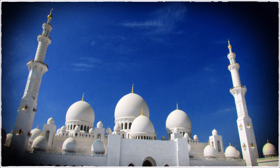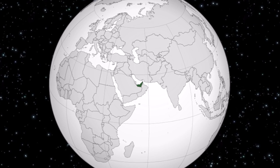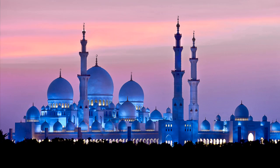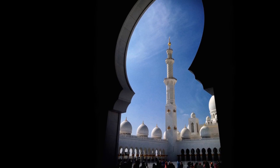The Sheikh Zayed Grand Mosque is located in Abu Dhabi and is the largest mosque in the United Arab Emirates — one of the largest mosques in the world, in fact. It holds up to 40,000 worshippers and has four massive minarets, each 106 meters tall, with designs incorporating elements from major periods in Islamic history.